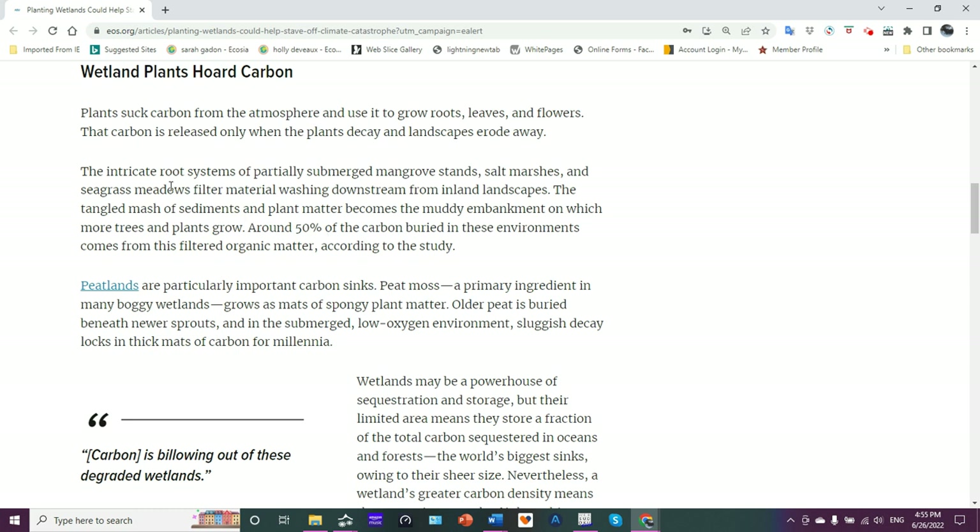This is an important aspect — the filtering capability of marshes and mangroves. They filter out and can tolerate a lot of pollutants.